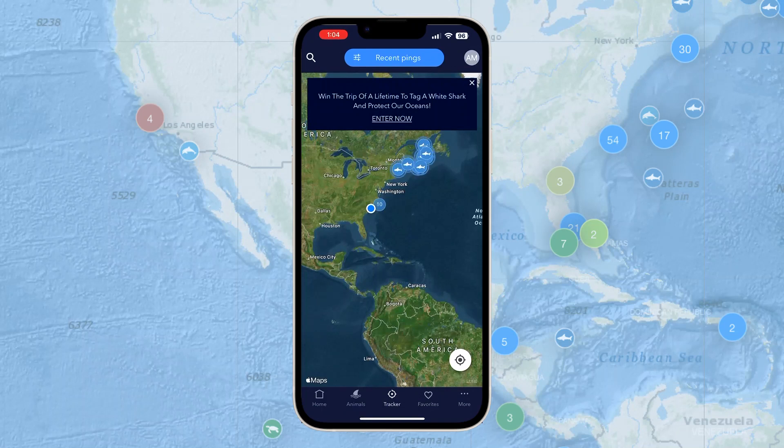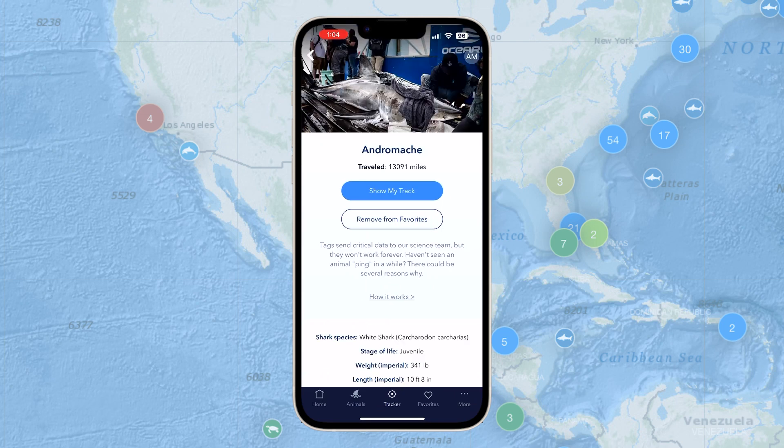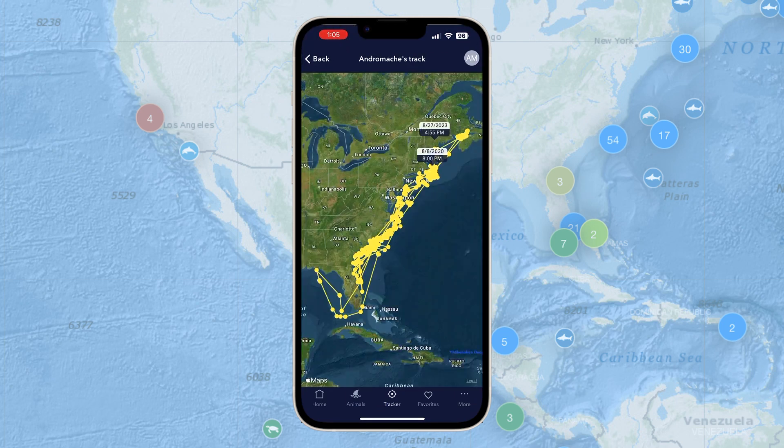The tag has a wet-dry sensor, so it knows when it's dry and it begins to transmit. But there has to be an Argos satellite above to receive it, and there isn't always an Argos satellite above. And when there is a satellite, they're only there for about 13 minutes maximum.